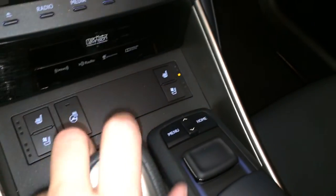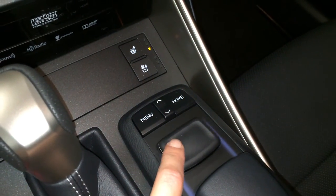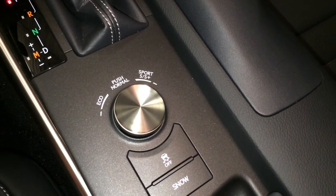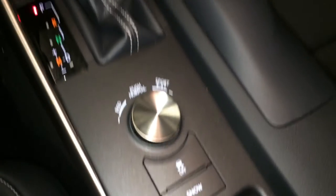Heated steering wheel. F-Sport leather shift knob. This is what you use to navigate around your display screen. Eco, normal, sport, S, and S-plus drive modes. Traction control and snow mode.